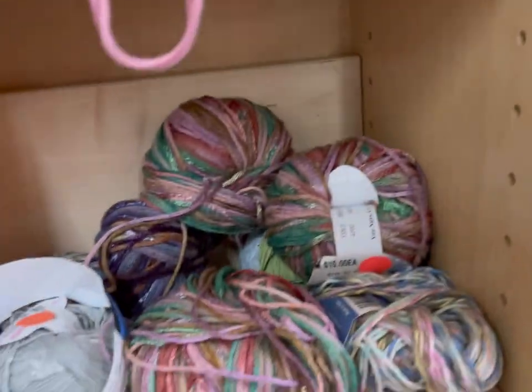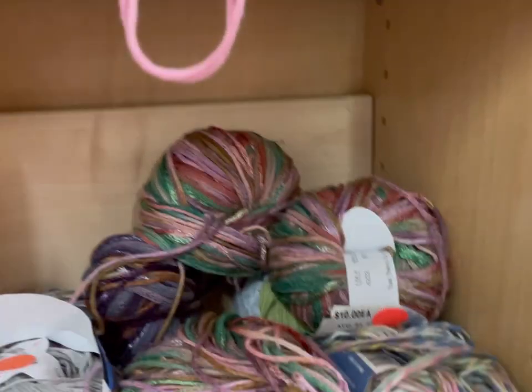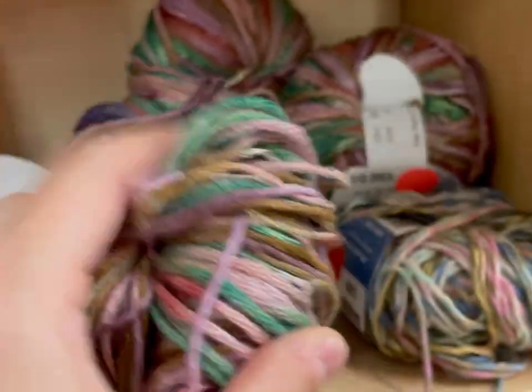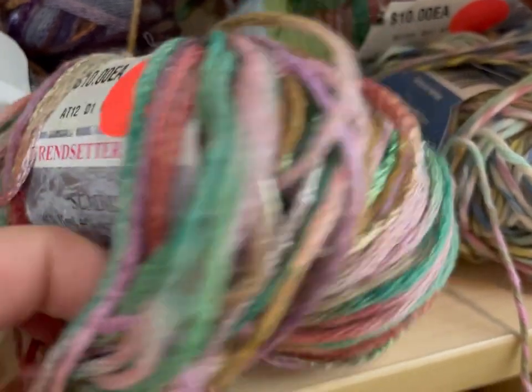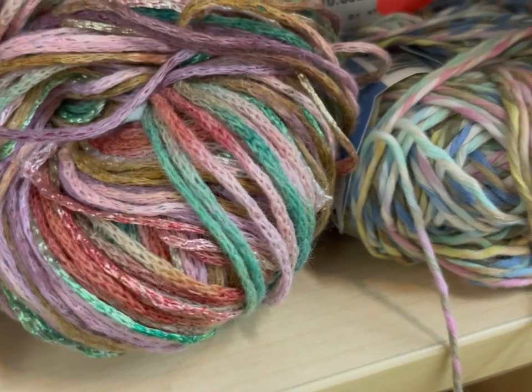I got it for a dollar a ball in my haul — very, very pretty. I like the colors. Trendsetter Yarns — seen them before. That's a nice Chainspun yarn called Summit. Wool and acrylic blend — very nice.